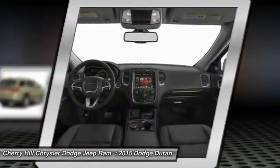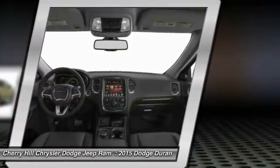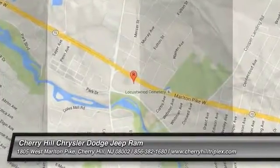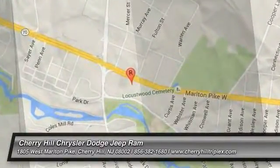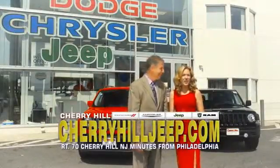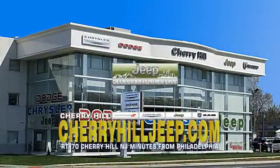This beauty is sure to make you the talk of the neighborhood. So call or drop in for a test drive today. We're located on Route 70, just minutes from Philadelphia, or see our huge Jeep inventory online at CherryHillJeep.com.